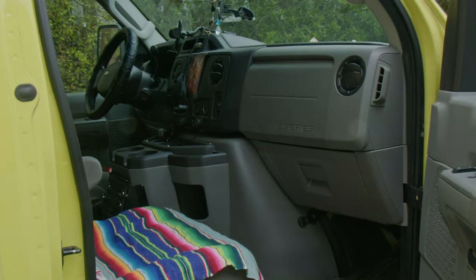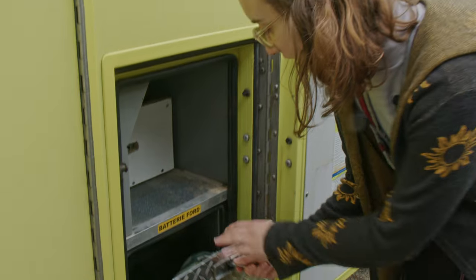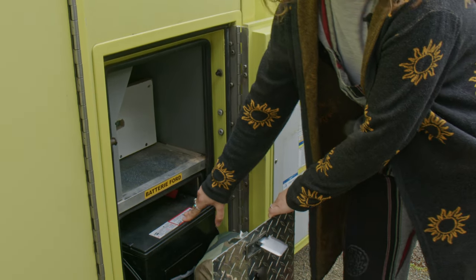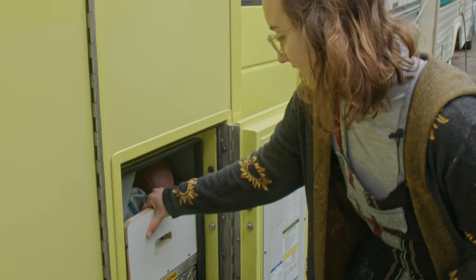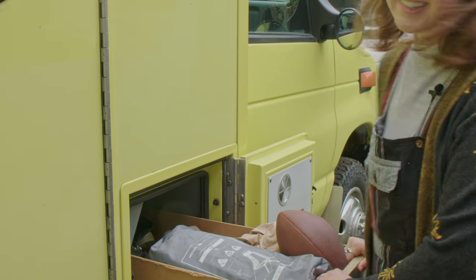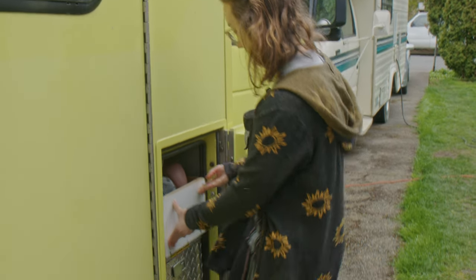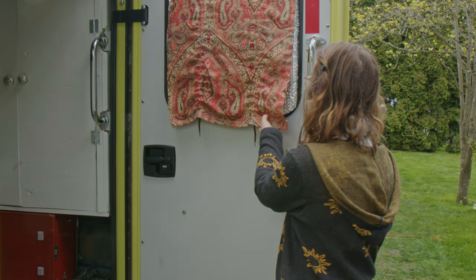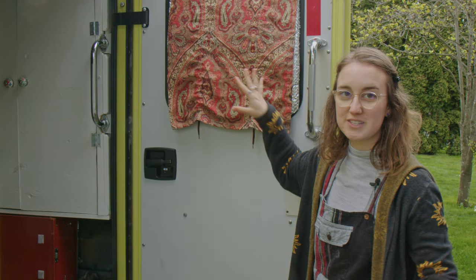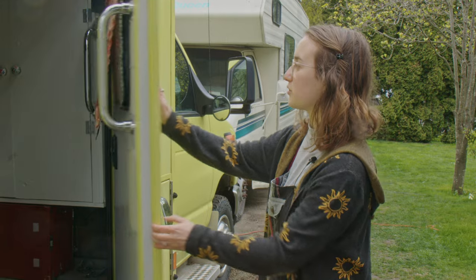The fun thing about ambulances is that there are really cool compartments. In here we store our second battery for the engine. We made this long drawer that pulls out completely and we can store all of our seasonal stuff in here. Another great thing is that there are some windows already installed, so we didn't have to cut any holes, and this one has a fun screen door.